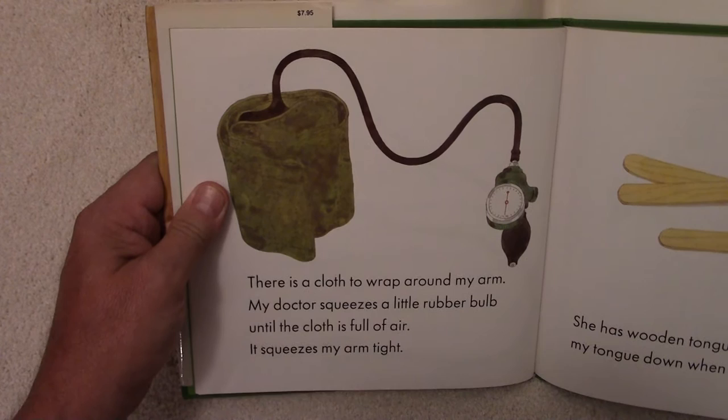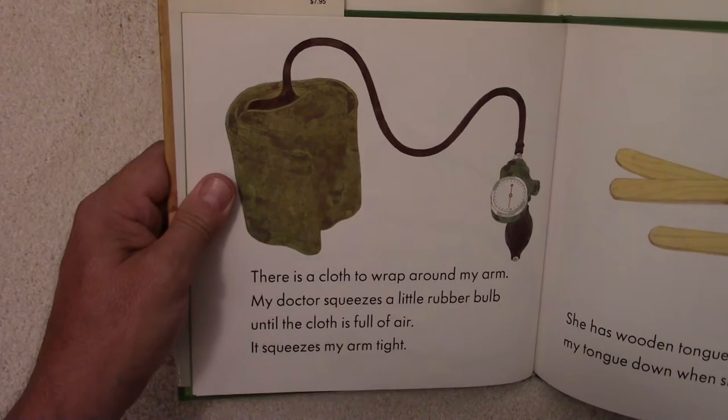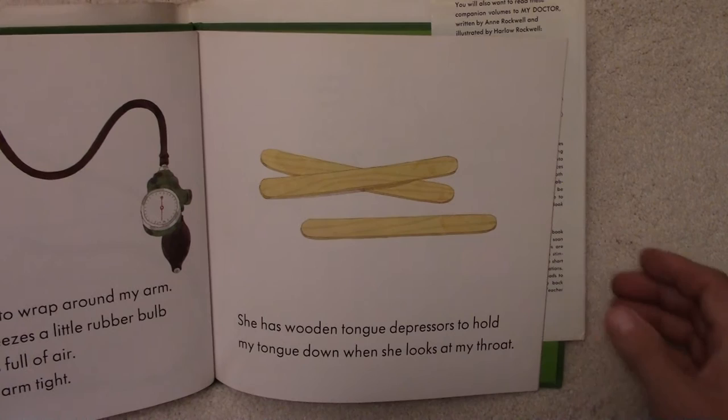There is a cloth to wrap around my arm. My doctor squeezes it with a little rubber bulb until the cloth is full of air. It squeezes my arm tight. That's a blood pressure monitor to test your blood pressure.